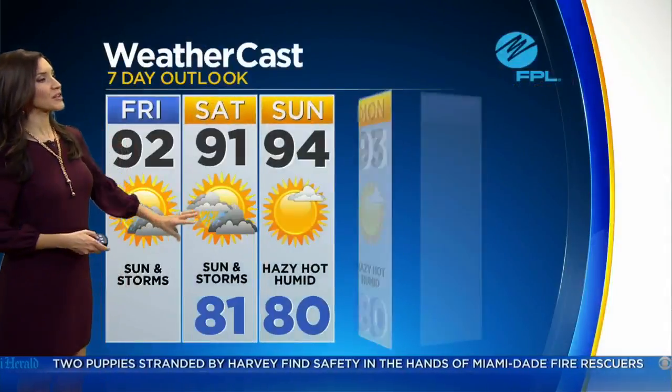For today, 92 degrees with spotty storms — it's going to feel like the hundreds. We'll still see the chance for storms through tomorrow for Saturday. Then 94 Sunday, hazy, hot, and humid through Monday for Labor Day at 93 with a few storms.